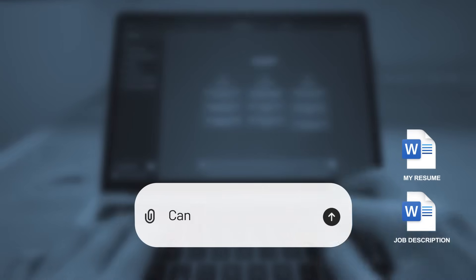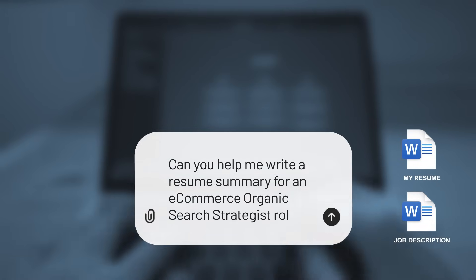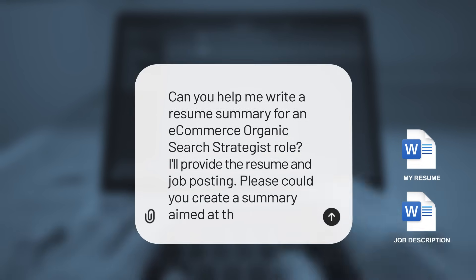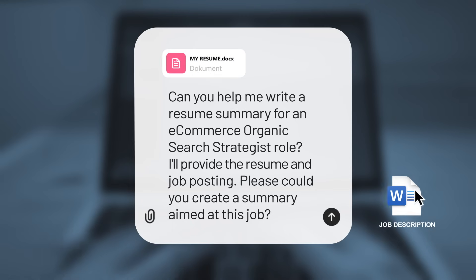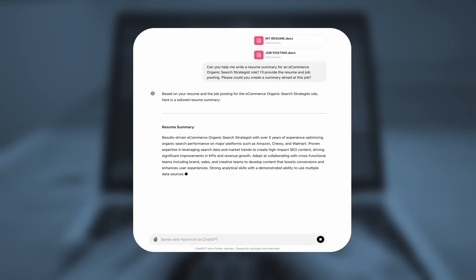If you have a particular job you're applying for, the process is similar. Ask ChatGPT: can you help me write a resume summary for an e-commerce organic search strategist role? I'll provide the resume and job posting — please could you create a summary aimed at this job. Paste the resume and job posting and hit enter. In seconds, ChatGPT gives us this. Do the same for yours, add it if needed, and paste it into your resume. In total, you should be done in just over a minute, tops.